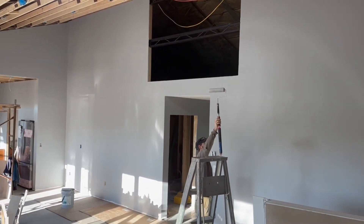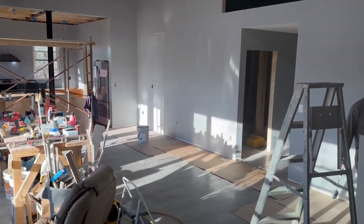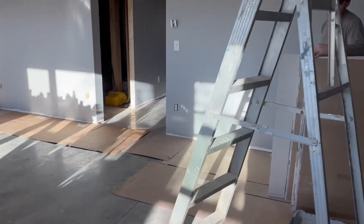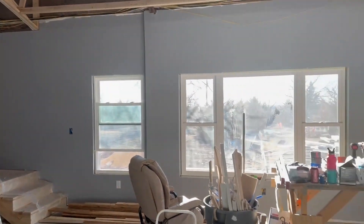The big wall is done being painted. And then yesterday, I got under the little nook and this wall all finished.